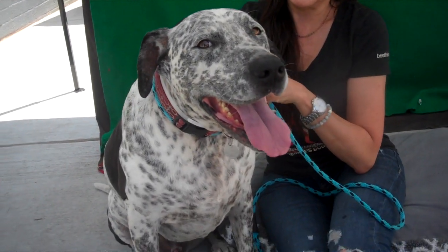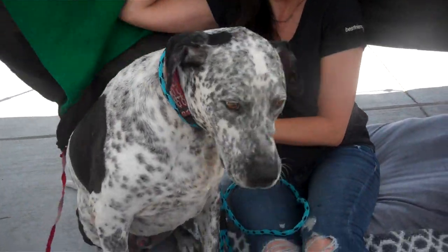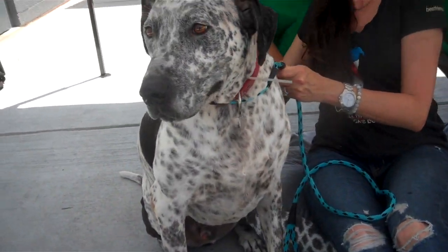He's about six years old. He came in as an owner surrender just like... yesterday. I'm sorry baby, there goes that thing again. We have a windy day here.